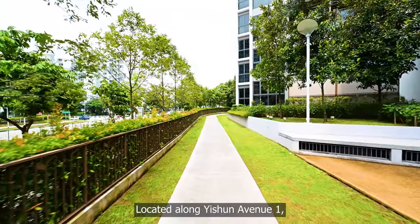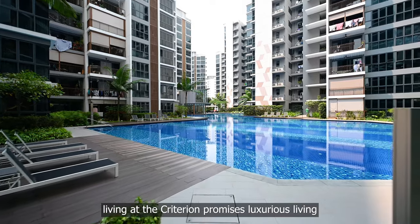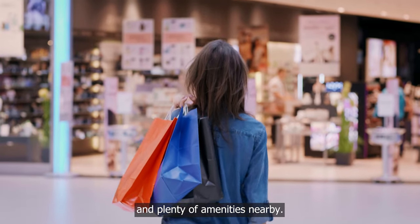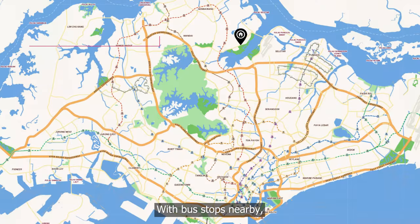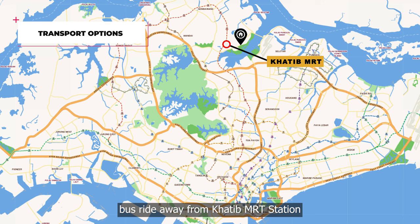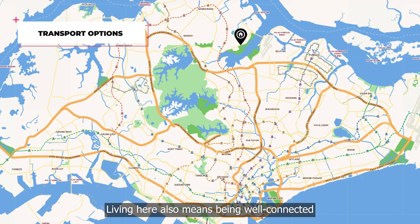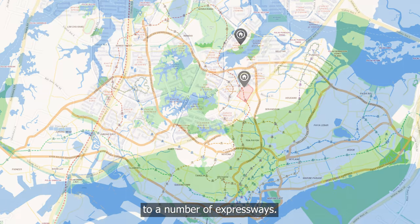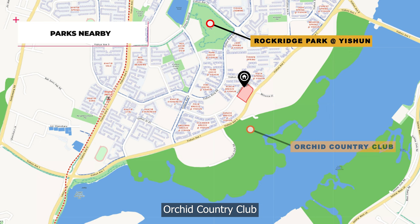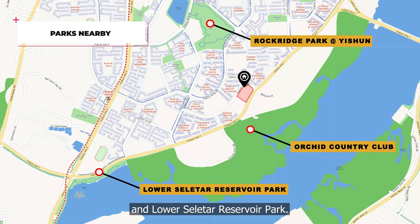Located along Yishun Avenue 1, living at The Crateron promises luxurious living while enjoying incredible convenience and plenty of amenities nearby. With bus stops nearby, you are always just a short bus ride away from Khatib MRT station on the north-south line. Living here also means being well connected to a number of expressways. Just down the road is Rock Ridge Park at Yishun, Orchid Country Club and Lower Seletar Reservoir Park.